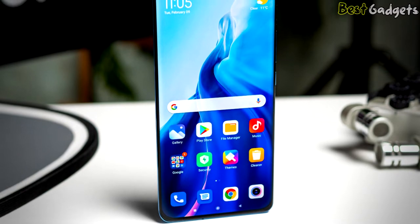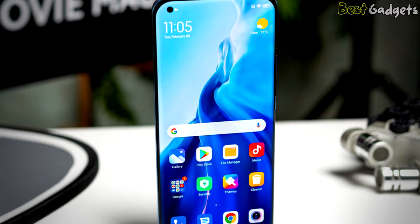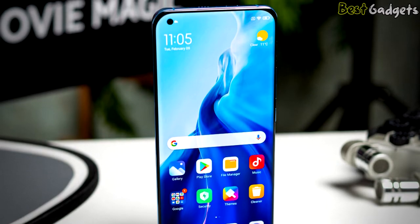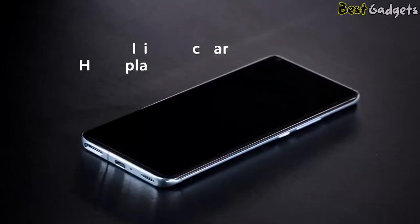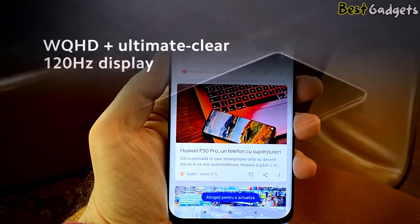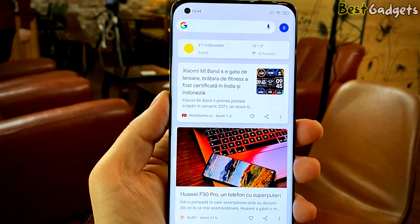The badge on the back of the Mi 11 tells you it's a 5G-ready phone. 5G networks work on one or more signal bands, which some phones can pick up and others can't. The Xiaomi Mi 11 screen is made of Gorilla Glass Victus, the same glass found on the Galaxy S21, so you shouldn't have to worry too much about small scratches appearing by accident.